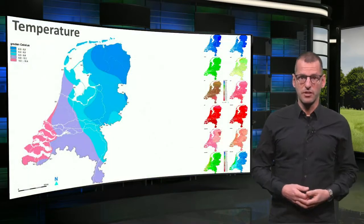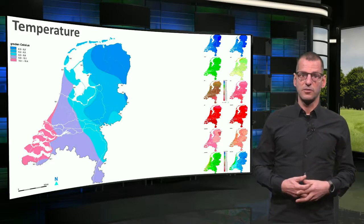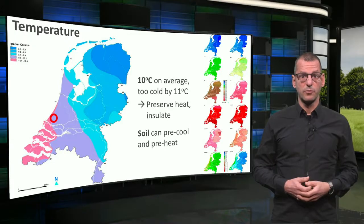For the design process, we started with an analysis of the local climate. Here you see the temperature map of the Netherlands. On the right you see the differences during the 12 months of the year, and this is the location of Honselersdijk, where our original house is situated. The annual mean temperature is only 10 degrees Celsius. People typically want an indoor temperature of around 21 degrees, so the climate is too cold by 11 degrees. So most of the year, even with climate change, it is important to capture the sun and to preserve the heat by thermal insulation. It also means that the soil's temperature will fluctuate only limitedly around 10 to 11 degrees, and that you can use the soil for precooling in summertime and for preheating in winter.